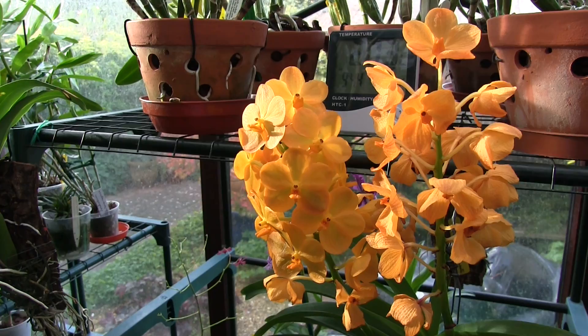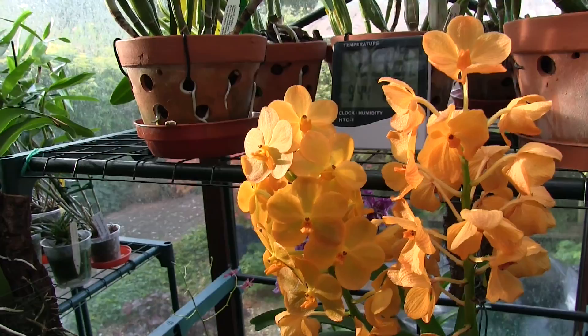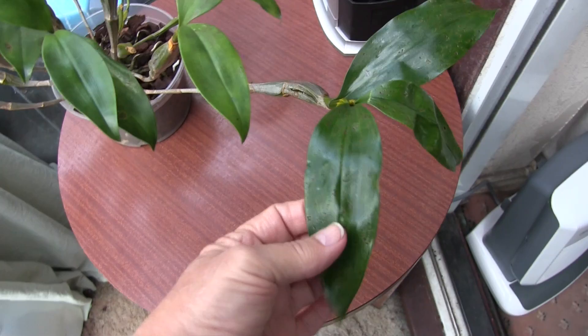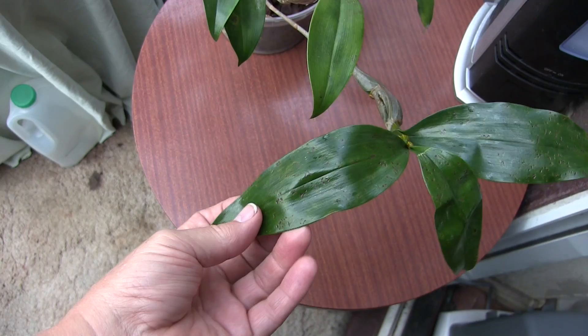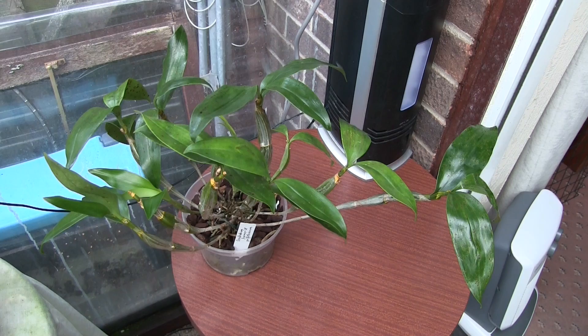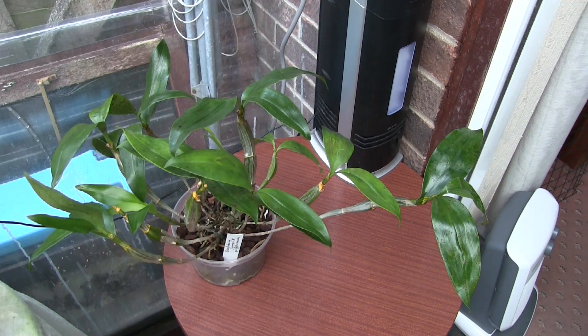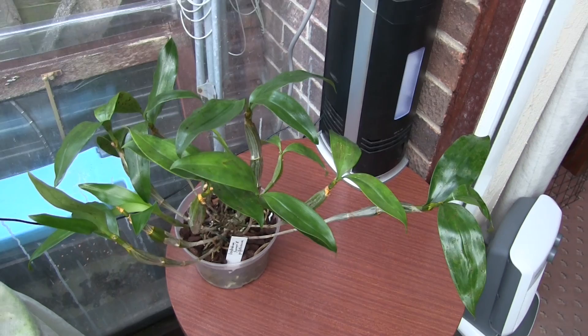Quite a few people have inquired about the Dendrobium cross with the pitted leaves. It did get taken to the orchid society and caused a debate. The panel was saddened because it was a well-grown plant, otherwise strong and healthy. But unfortunately, with those marks on the leaves, it's virtually excluded itself from any shows, despite being a really good plant.